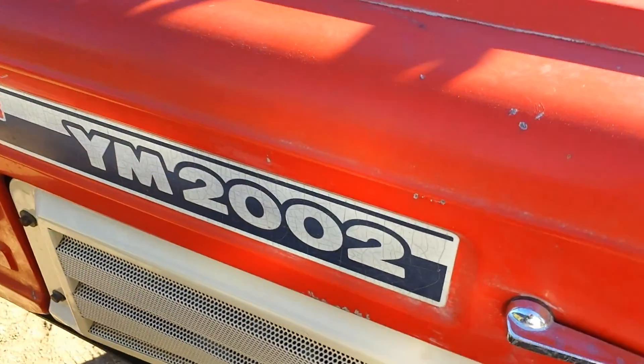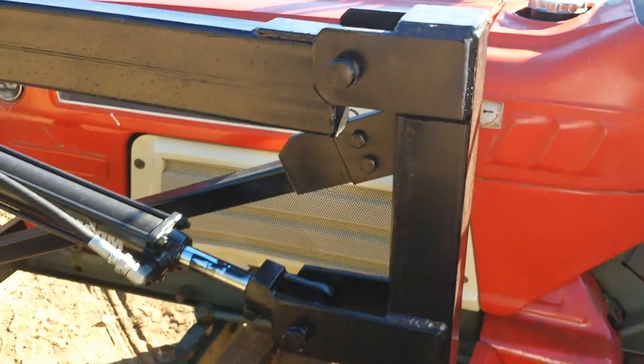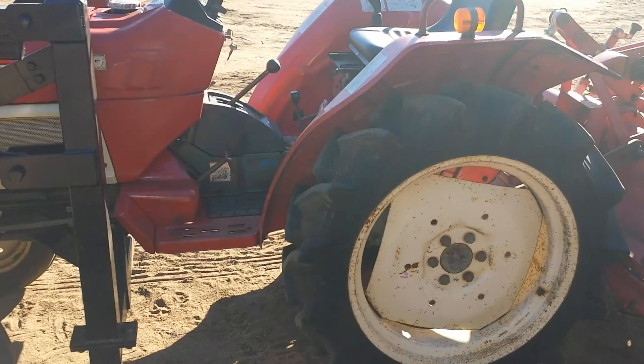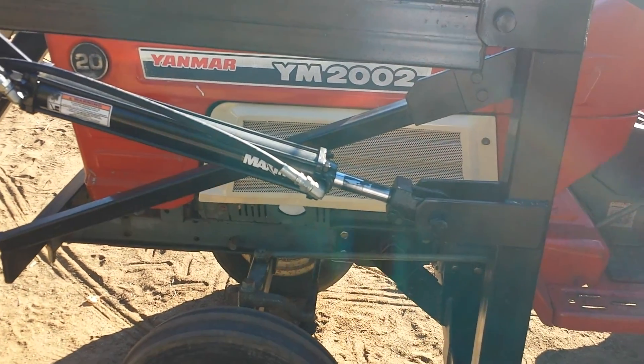Anyhow, again, Yanmar YM2002. It's David with Tough Tractors. If you have any questions, give me a call, email me. All my information is on our website, toughtractors.com — T-O-U-G-H tractors dot com.